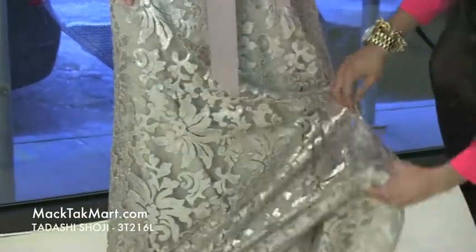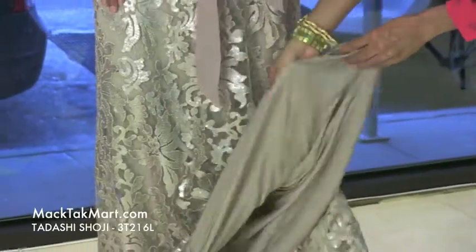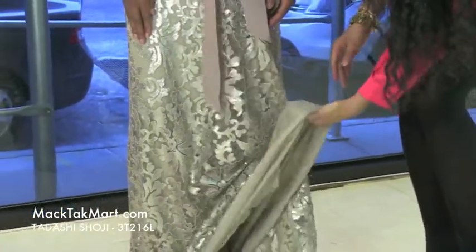This is just absolutely gorgeous, and the underlay of this dress is this muted color here. It's very soft, very nice to the touch.